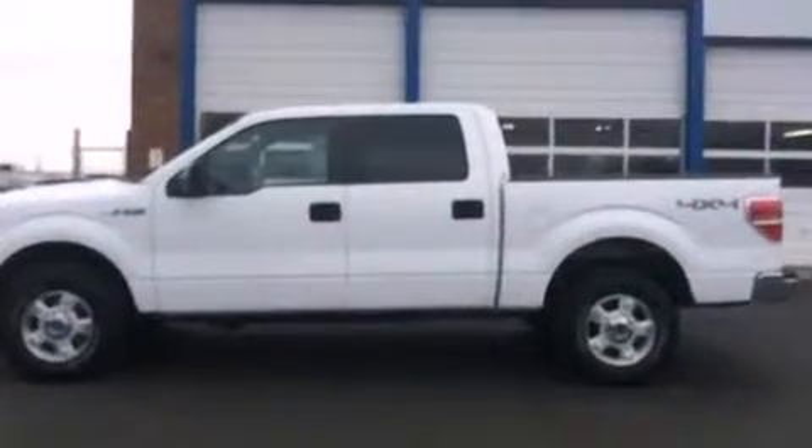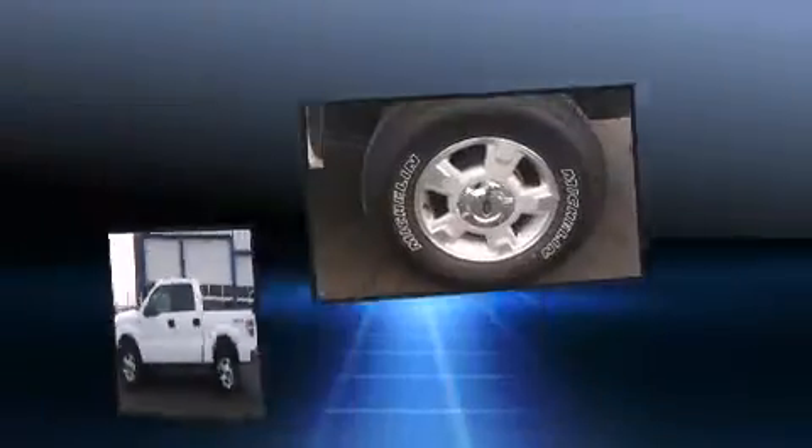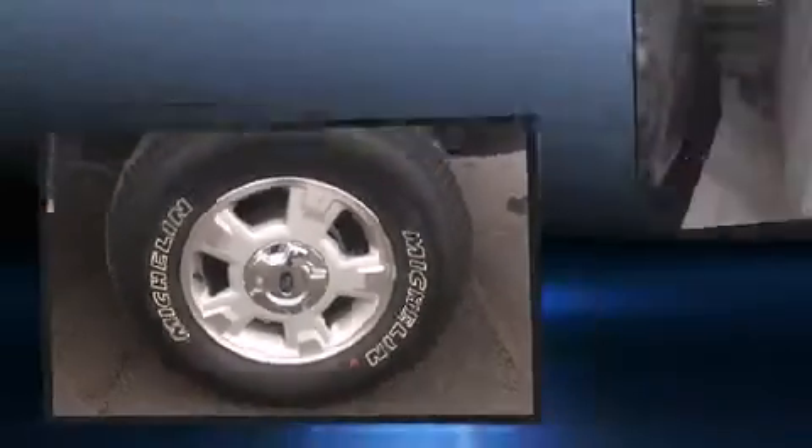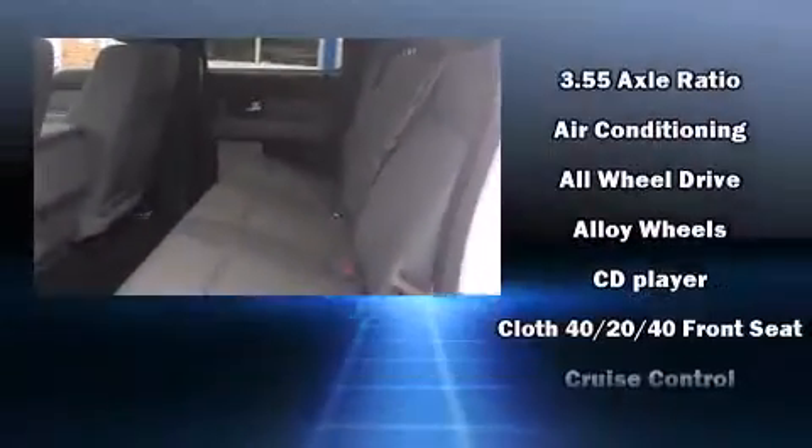All of the premium features expected of a Ford are offered, including a tachometer, a rear-step bumper, an outside temperature display, and much more.